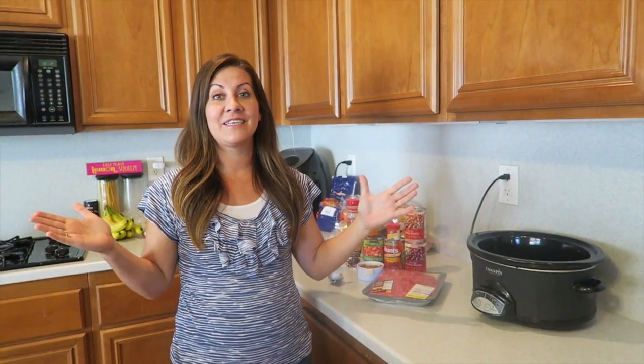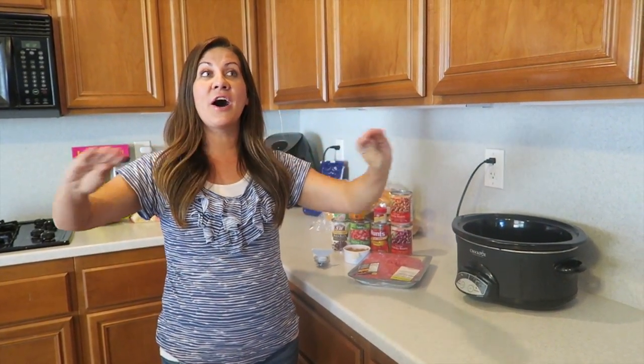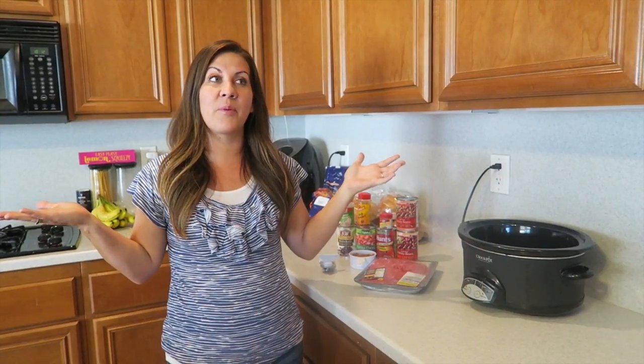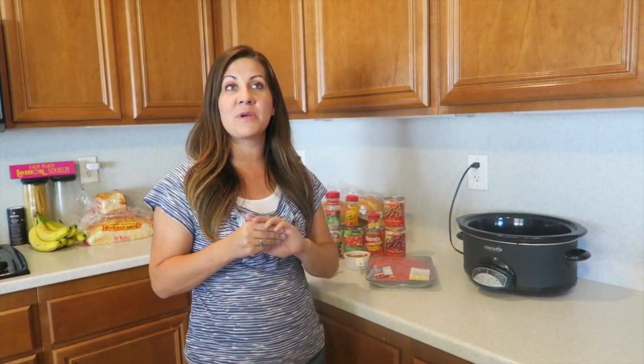We have Noreen from Noreen's Kitchen! She is amazing - she's like a pro cook. The wonderful thing about YouTube is you get to know these different people, and she has been one person who has been like our cheerleader from day one. We just love her - she has a good heart and is an amazing cook.